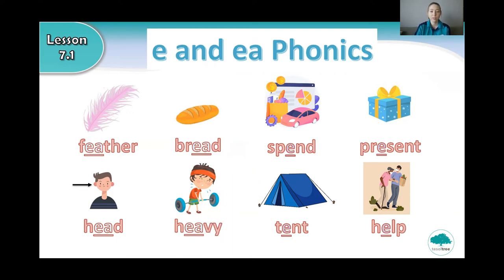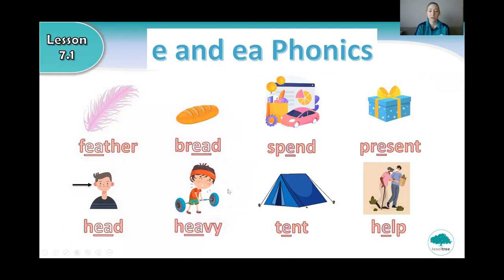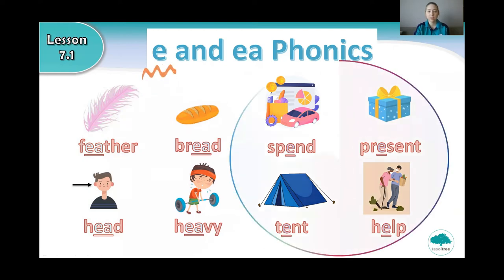So this time we have words with 'ea': feather, bread, head, heavy. And words with 'e': spend, present, tent, help. They all have the same 'er' sound. Listen again: feather, bread, spend, present, head, heavy, tent, help. They all have the same sound.